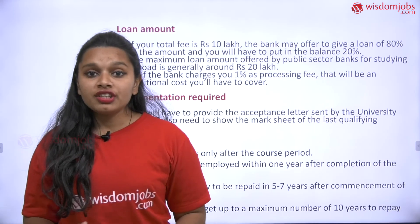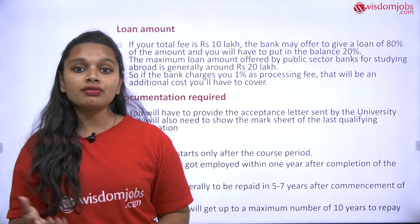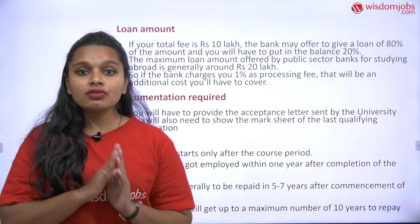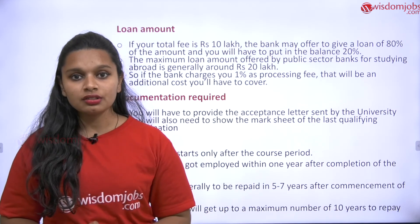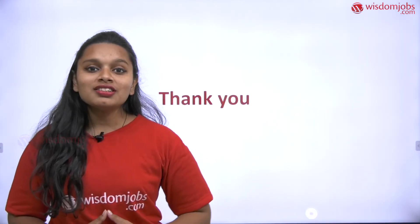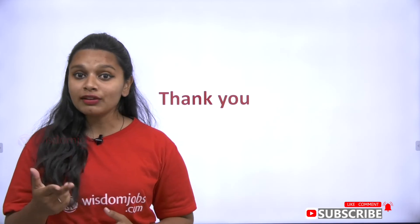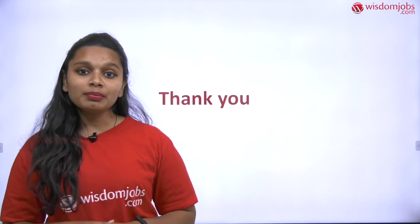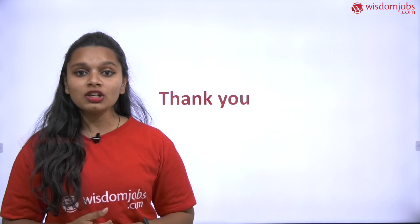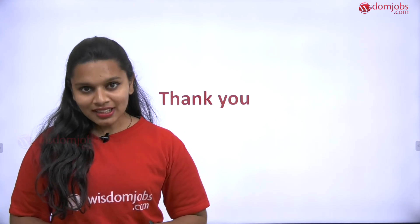These are all the procedures to take care of when applying for a university scholarship, not only in the US but in foreign countries generally. I hope you got all the details. If you liked this video, please give a thumbs up, share with your friends, and comment in the comment section with whatever you want. I'll try my best to make all the videos you need. Thank you for watching.